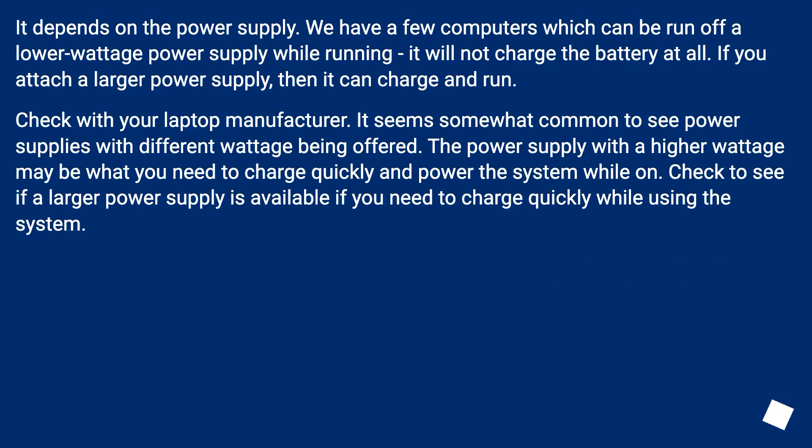It depends on the power supply. We have a few computers which can be run off a lower wattage power supply while running — it will not charge the battery at all. If you attach a larger power supply, then it can charge and run. Check with your laptop manufacturer. It seems somewhat common to see power supplies with different wattage being offered. The power supply with a higher wattage may be what you need to charge quickly and power the system while on. Check to see if a larger power supply is available if you need to charge quickly while using the system.